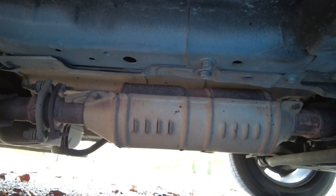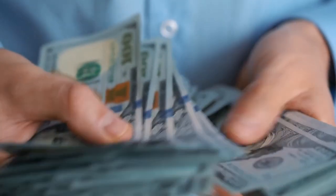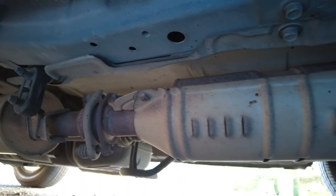Bad guys are stealing the catalytic converters from parked vehicles, which could leave you with a very expensive bill. In this video, we'll discuss why they're doing this and how you could prepare.